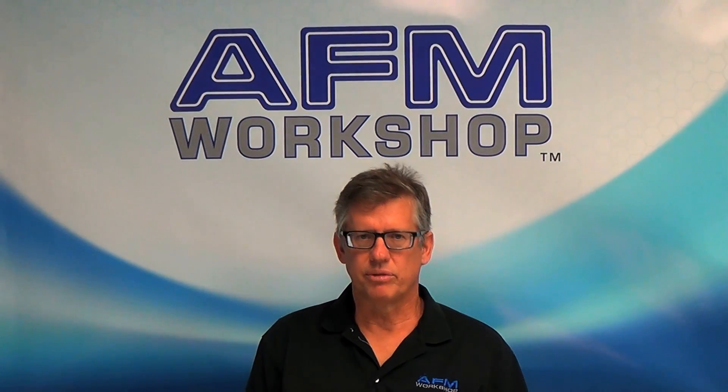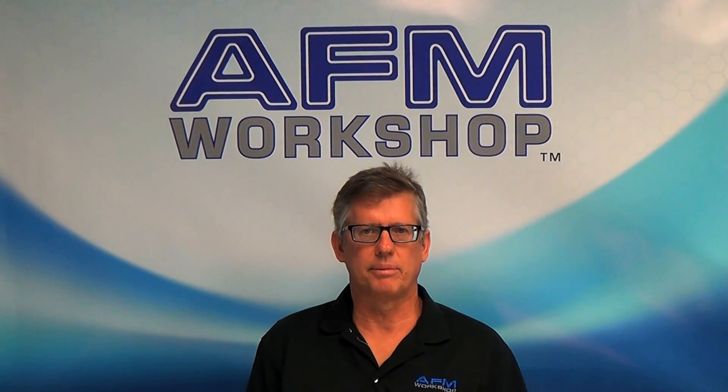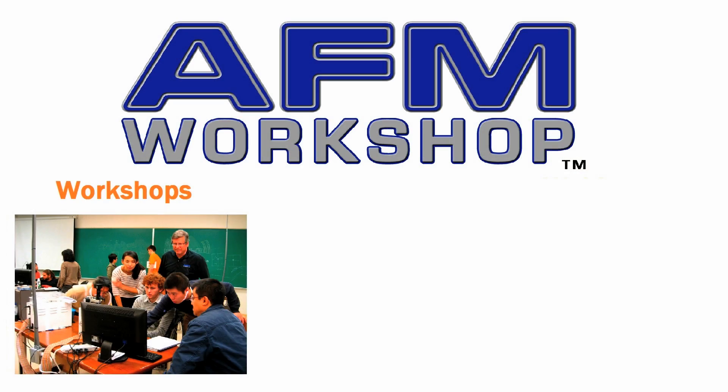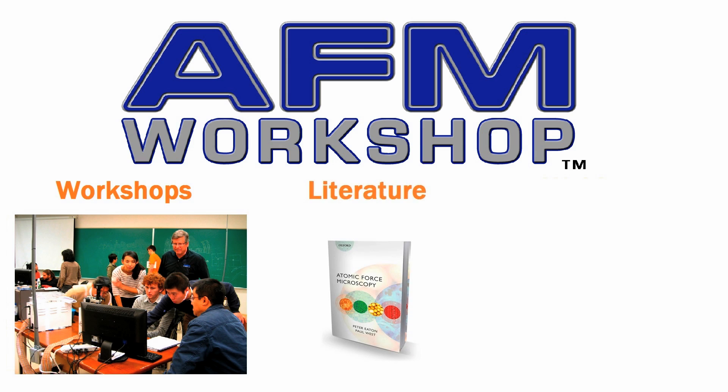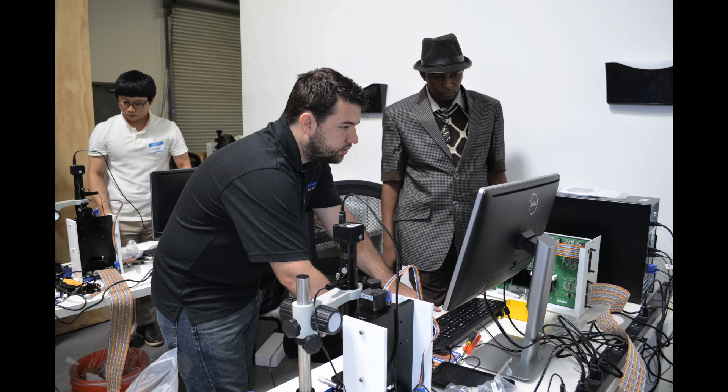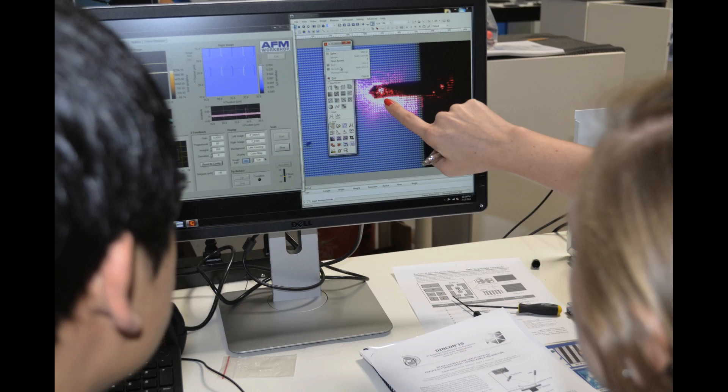Over the past 30 years, I've realized that training is critical for optimal use of atomic force microscopes. The AFM Workshop offers several types of workshops as well as online information and refresher courses. Through our training programs, you can be assured that when students and employees leave your lab, we can help train your next group of users.